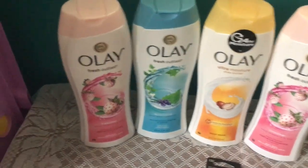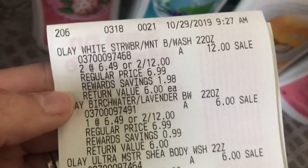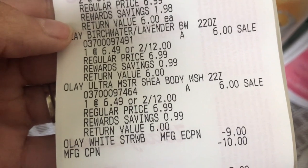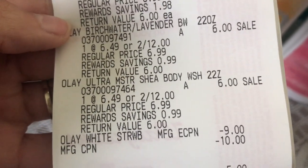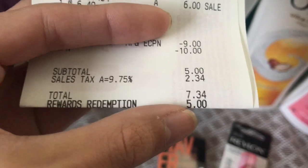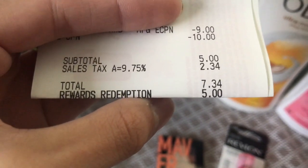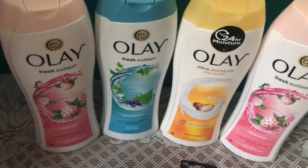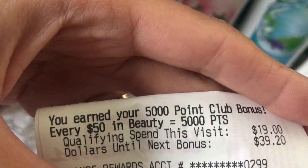Let me show you my receipt. You can see these were two for $12, the $9 off manufacturer coupon for four Olay, the $10 register reward I used, and my total was $5. I redeemed 5,000 points so that left me paying $2.34 with tax. If you pay with 5,000 points you're paying zero out of pocket except tax. I got back 9,000 points — 4,000 for this transaction and 5,000 for hitting the beauty bonus.